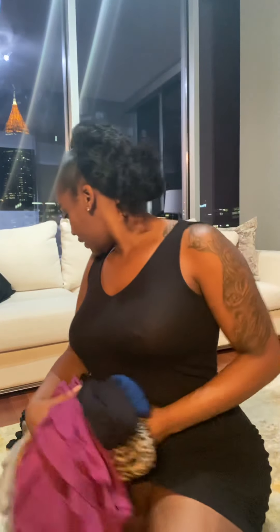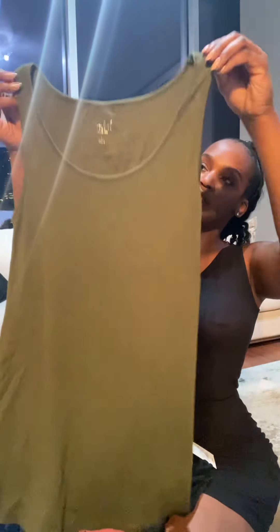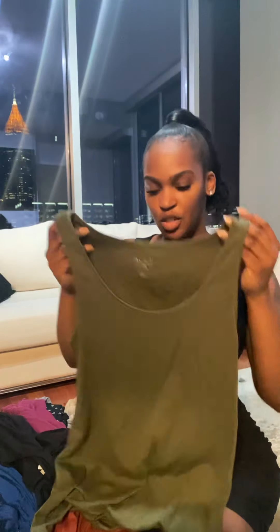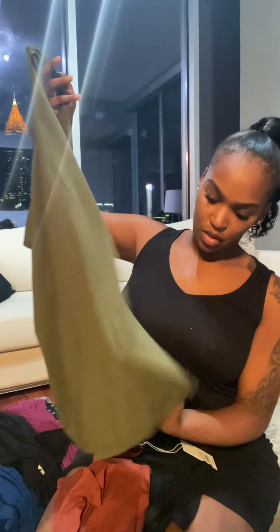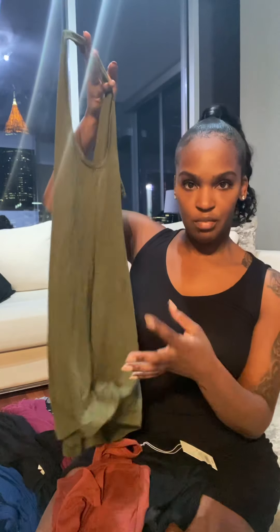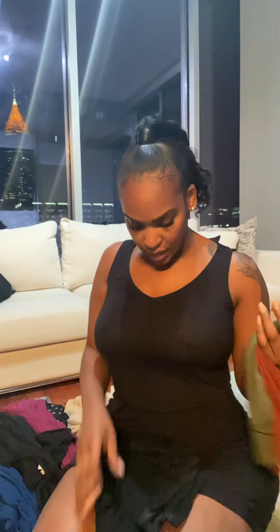I also have some shirts — regular tank tops. I get my tank tops from Target and they're actually maternity shirts, which I like because they're longer and they don't have the side bunching that most maternity shirts have. Those are my faves from Target — I got this color, that color, black, and a white shirt.